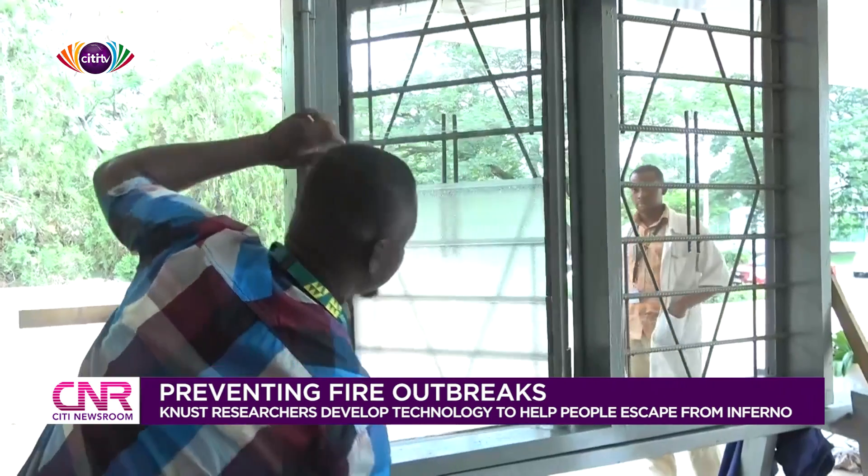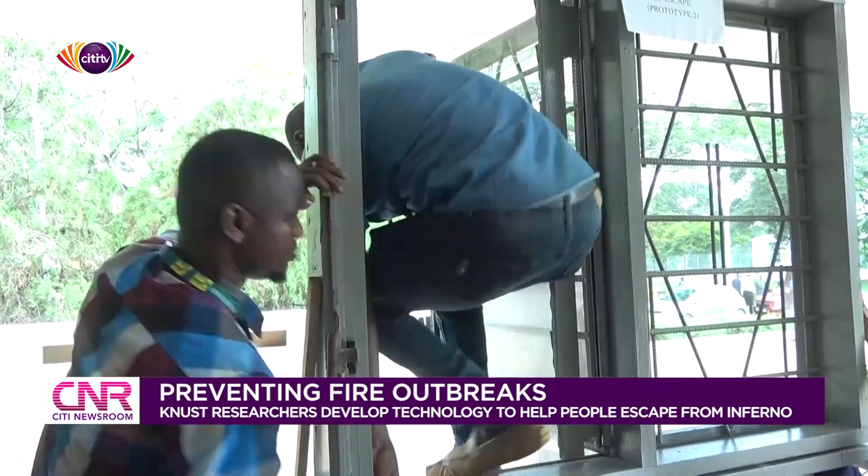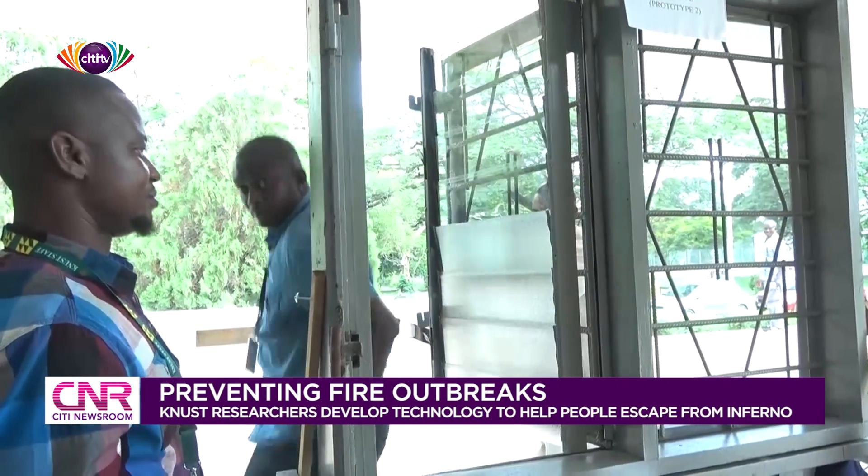With this new innovation by the researchers at KNUST, Professor Devine Ahadji says this is a game changer which could help save a lot of lives.